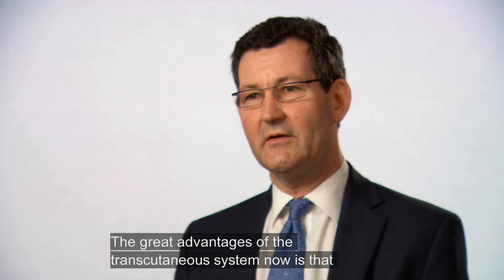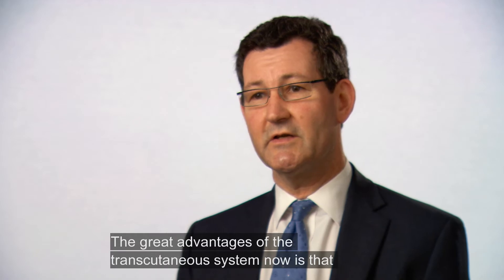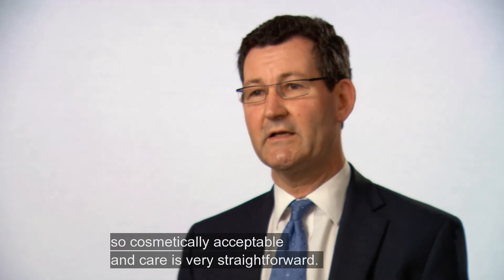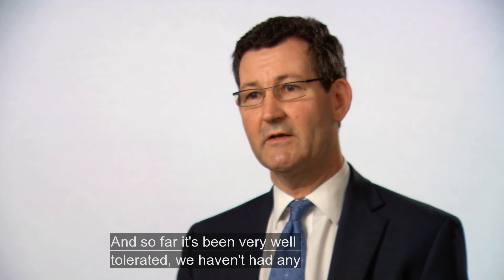The great advantage of the transcutaneous system is that once it's healed, patients don't have anything to look after. It's cosmetically acceptable, care is very straightforward, and so far it's been very well tolerated.